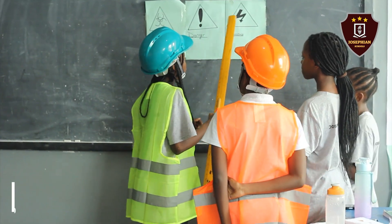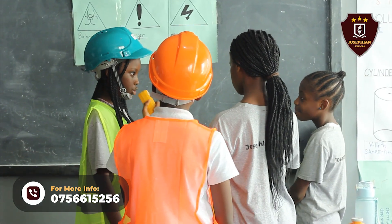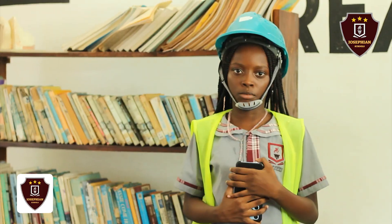Whenever you see a high voltage sign, just wear plastic shoes or rubber shoes, and don't touch any exposed wires close to that place. Stay far away if possible.